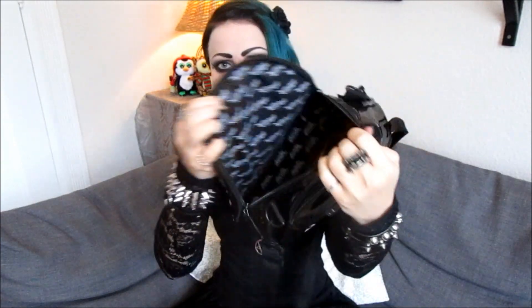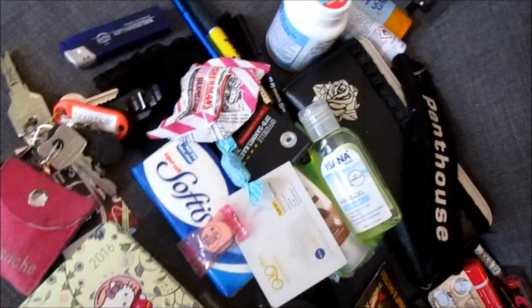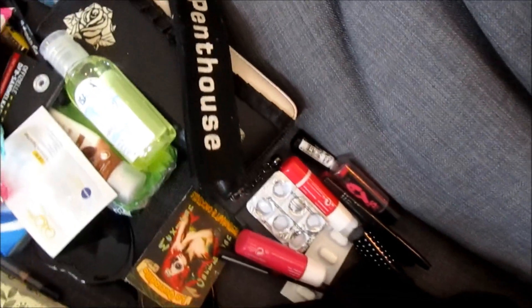I guess that was it — empty bag. That's what's in my bag. I can show you everything in more detail again, but that's pretty much it — me and my bag. Thank you for watching and see you soon in another video, bye!